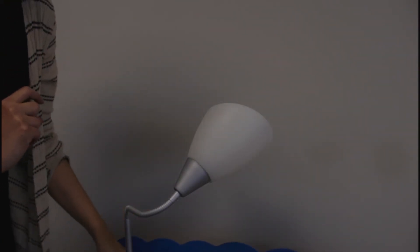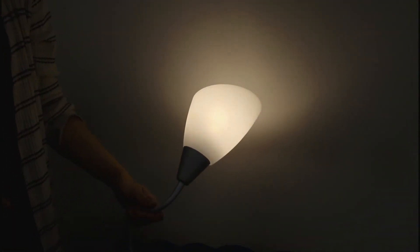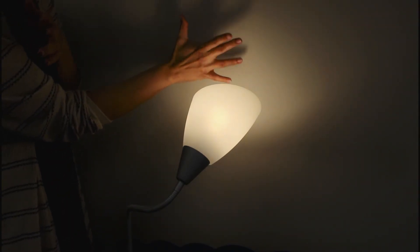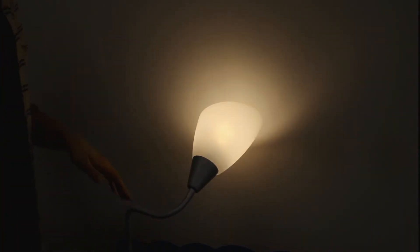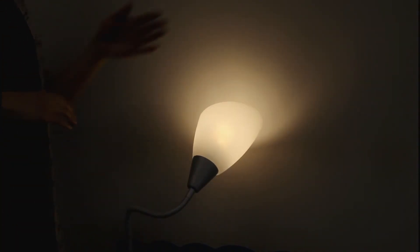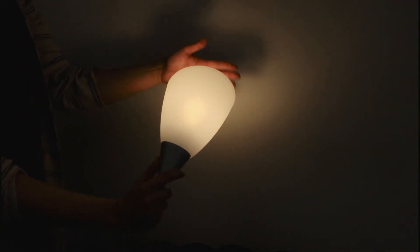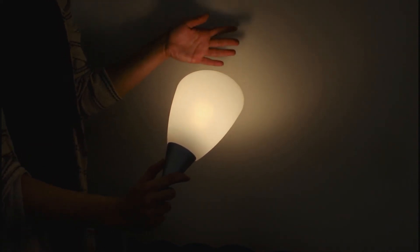What you will need is a lamp or flashlight, your hands, and your imagination. First, turn your light on and point it at a wall. Next, we can use our hands to create shapes on the wall. A shadow is a dark area within a light space that's caused by something blocking the light against a surface.